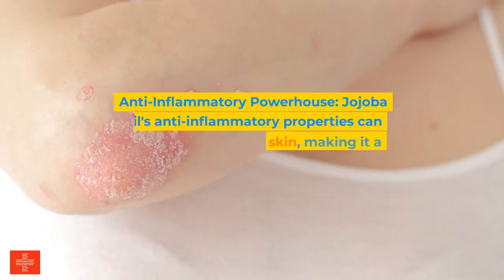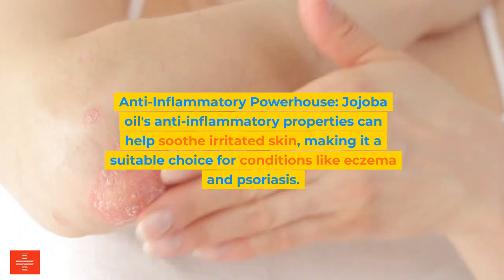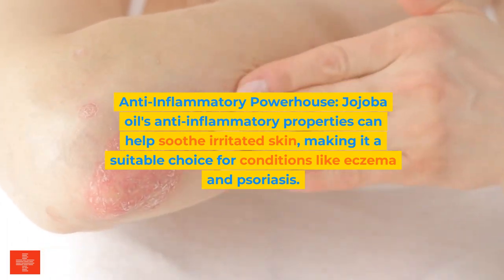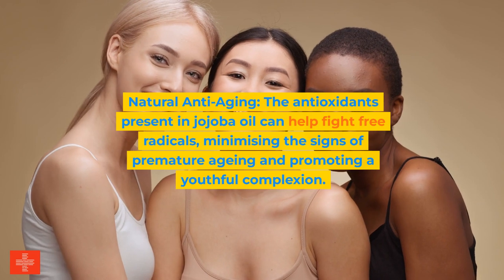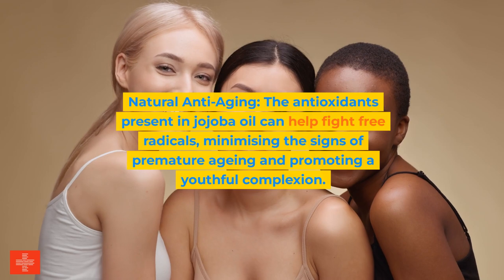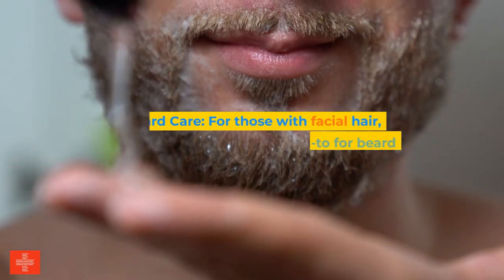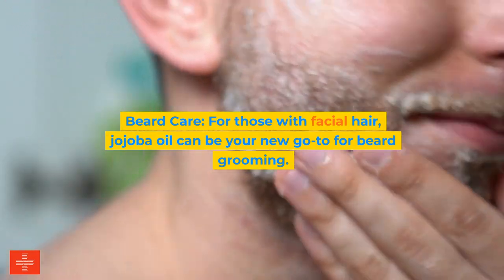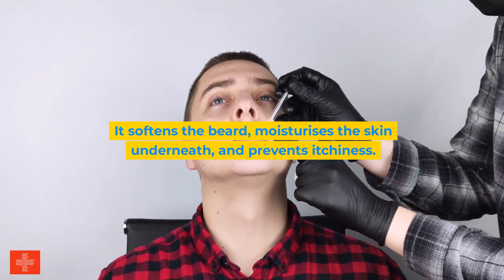Fourth, anti-inflammatory powerhouse. Jojoba oil's anti-inflammatory properties can help soothe irritated skin, making it a suitable choice for conditions like eczema and psoriasis. Fifth, natural anti-aging. The antioxidants present in jojoba oil can help fight free radicals, minimizing the signs of premature aging and promoting a youthful complexion. Sixth, beard care. For those with facial hair, jojoba oil can be your new go-to for beard grooming — it softens the beard, moisturizes the skin underneath, and prevents itchiness.